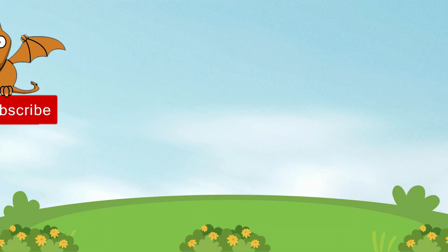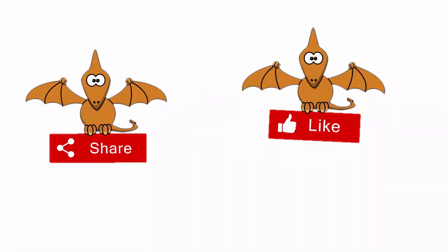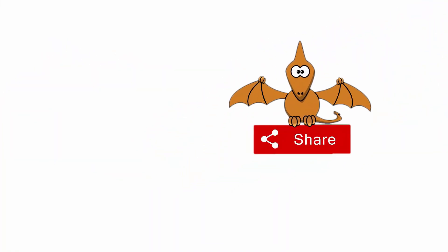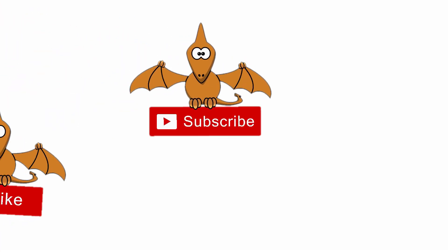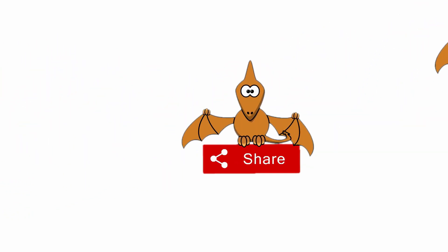I hope that you guys have enjoyed this video! Subscribe, like, and share our channel for more exciting and interesting videos! Till the next video, bye-bye and take care, friends!